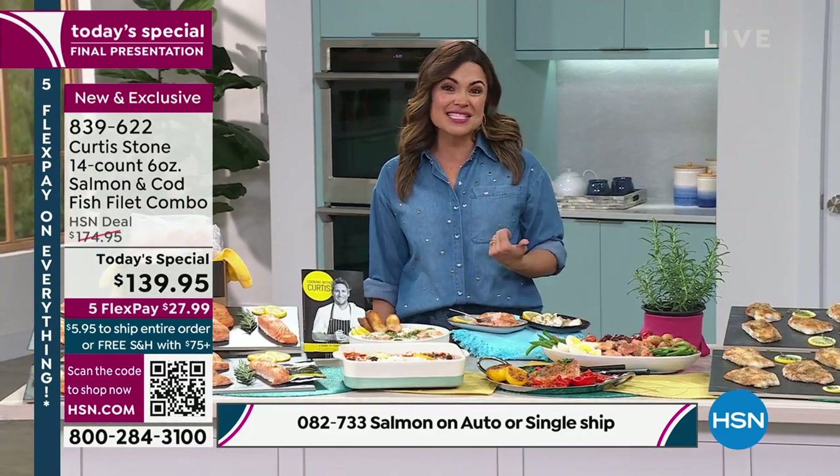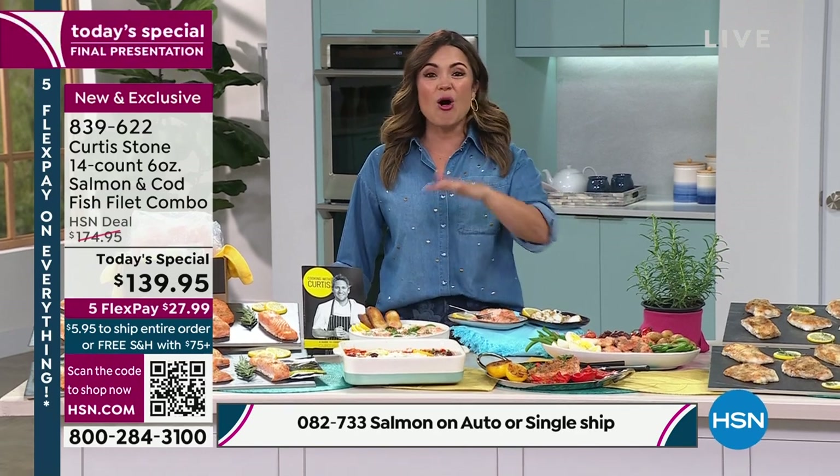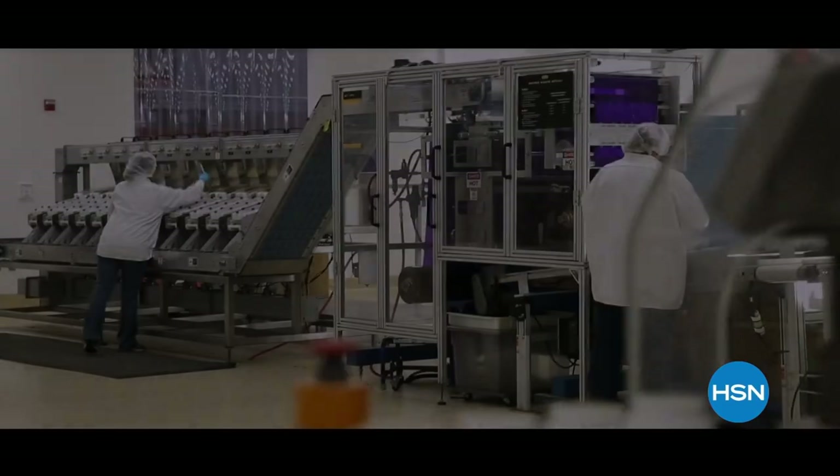I can't look at all of the tastiness that we're talking about. As I mentioned, that was the final presentation. Thank you so much, chef. It's all available on hsn.com — the whole assortment from Chef Curtis Stone. More after this.